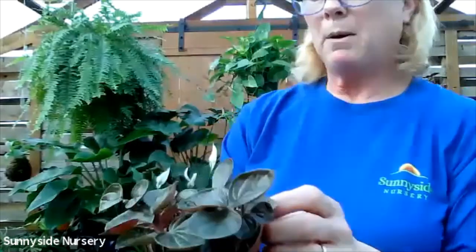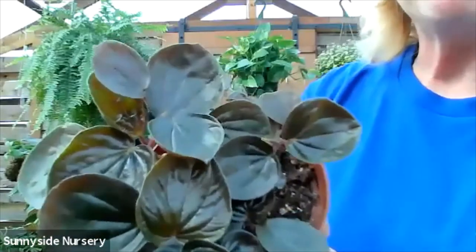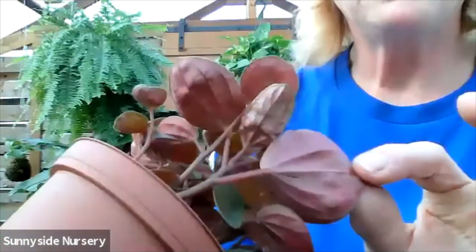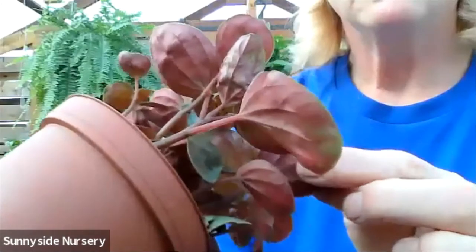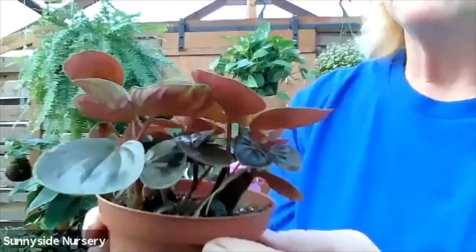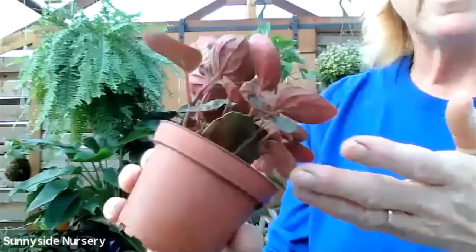Here we have a peperomia. This is rugosa. It has a kind of bronzy foliage on top and kind of a reddish pink underneath. Kind of a cool shiny plant. This is peperomia rugosa. This requires drying out between watering and an indirect bright light.